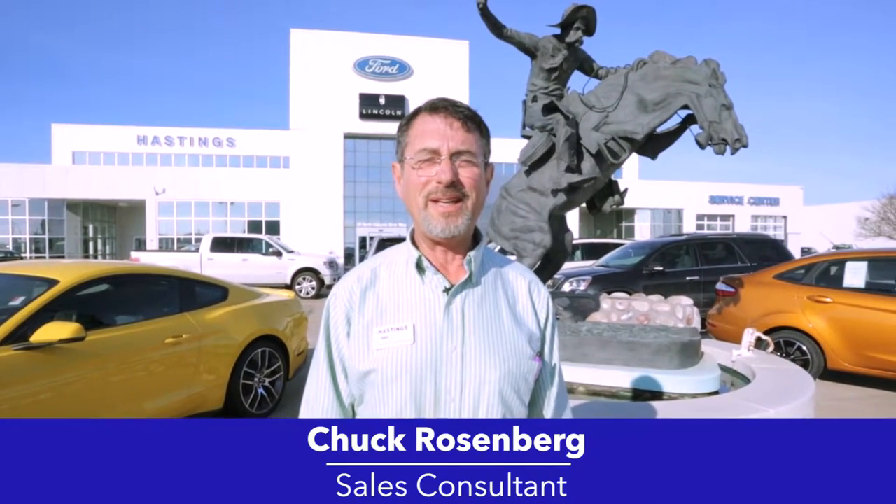Hi folks, I'm Chuck Rosenberg, Sales Consultant here at Hastings Fort Lincoln. Today I'd like to give you a tour of our dealership. We're located at 3101 Osborne Drive West, north of Hastings, just right off of Highway 281. You can't miss us — we're just right under the big blue oval sign here in town.